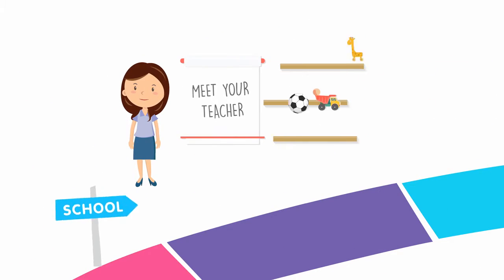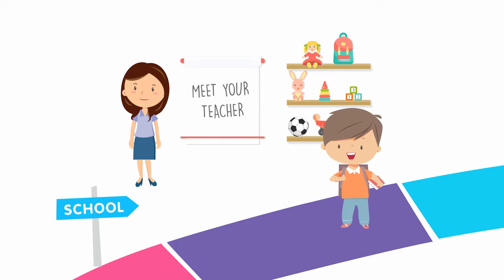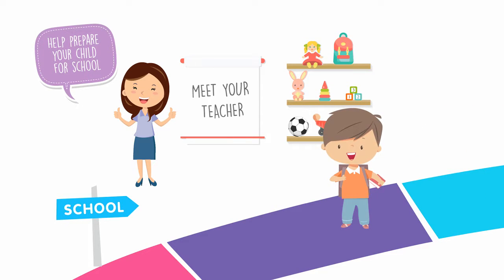Talk with your child about what they are most looking forward to doing at school. Arrange a visit if possible to help them settle in quicker.